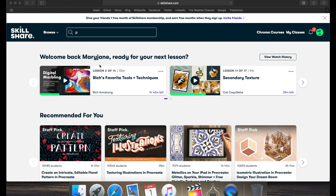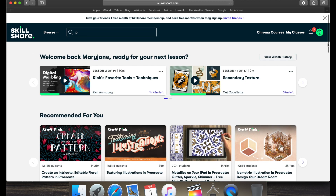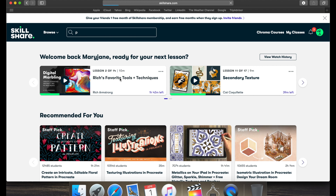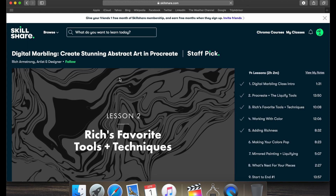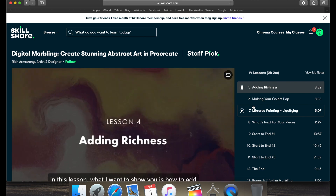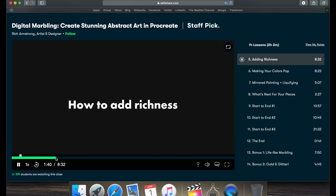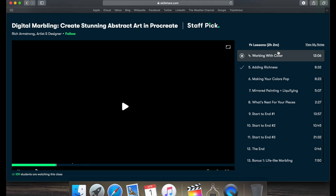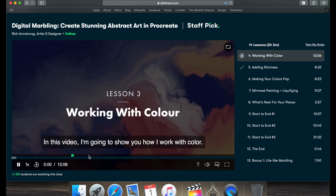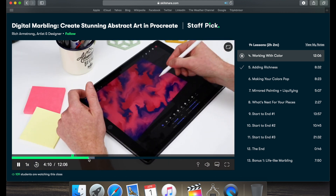If you don't already know about Skillshare, it's an online learning community with thousands of inspiring classes for creators. It's a great way to explore new skills, deepen existing passions and get lost in creativity. It has so many different classes to choose from — learning how to edit videos, learning how to draw, learning how to use Photoshop. Anything you want to learn, any skill you see on the internet, Skillshare is for you.